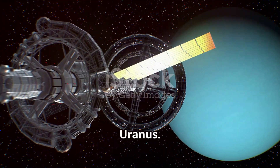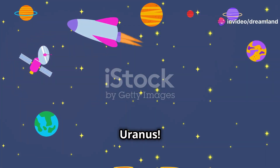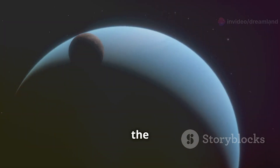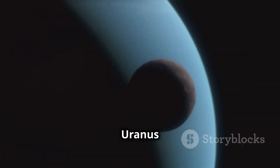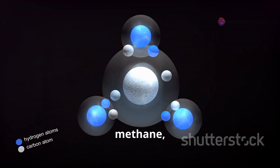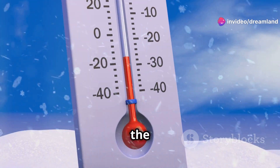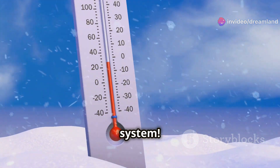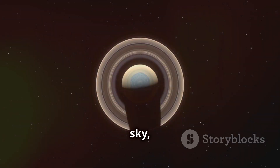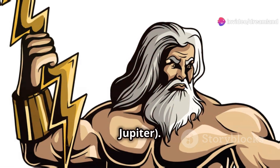The Tilted World of Uranus. Get ready to tilt your heads because we're visiting Uranus. Uranus is tilted on its side — it's like it's rolling around the sun. Uranus is an ice giant, made up of water, methane, and ammonia. Uranus is the coldest planet in our solar system. Uranus is named after the Greek god of the sky, who was the father of Cronus — Saturn — and the grandfather of Zeus — Jupiter.